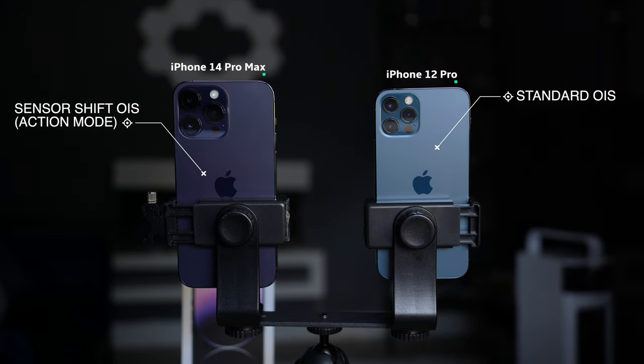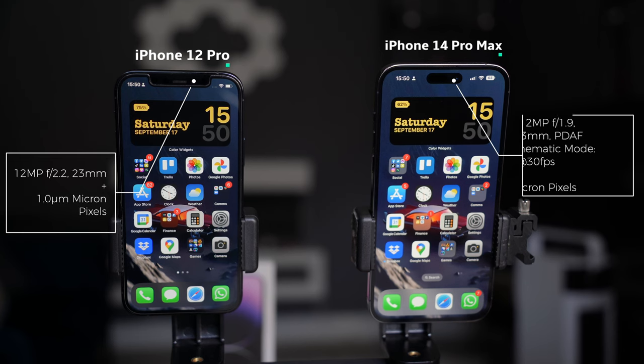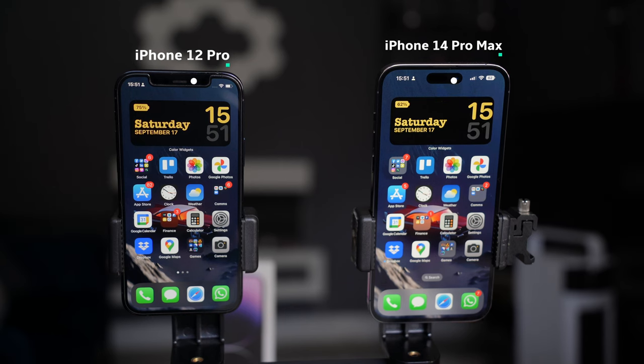With the front camera, both are 12 megapixels — the 12 Pro is f/2.2 and the 14 Pro is f/1.9, both at 23mm focal length. The 14 Pro front camera also has PDAF and now includes cinematic mode at 4K 30 frames per second. The iPhone 12 Pro has 1.0-micron pixels generated by the CMOS image sensor, whereas the 14 Pro has been upgraded to 1.4-micron pixels, which captures twice the amount of light per pixel, giving much better clarity in selfie camera pictures.